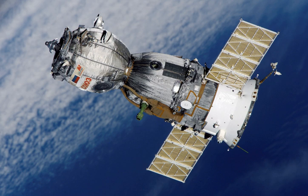Soyuz-12 was a 1973 manned test flight by the Soviet Union of the newly redesigned Soyuz-7KT spacecraft, intended to provide greater crew safety in the wake of the Soyuz-11 tragedy. The flight marked the return of the Soviets to manned space operations after the 1971 accident. The crew capacity had been decreased from three to two cosmonauts to allow pressure suits to be worn during launch, re-entry, and docking — the first time pressure suits were used for re-entry since the Voskhod-2 flight. Cosmonauts Vasily Lazareff and Oleg Makarov spent two days in space testing the new craft.